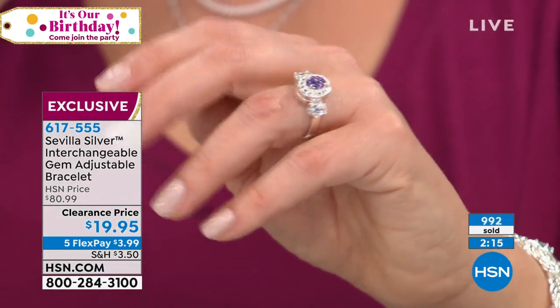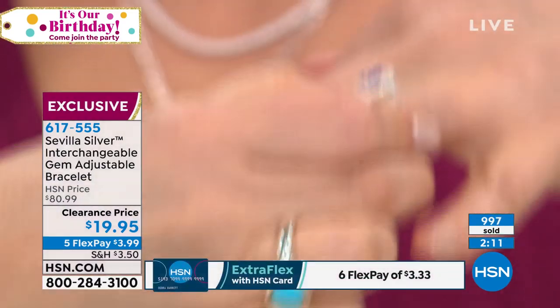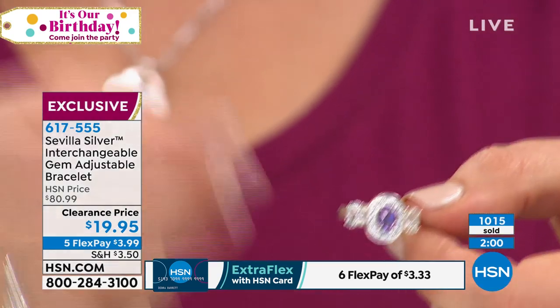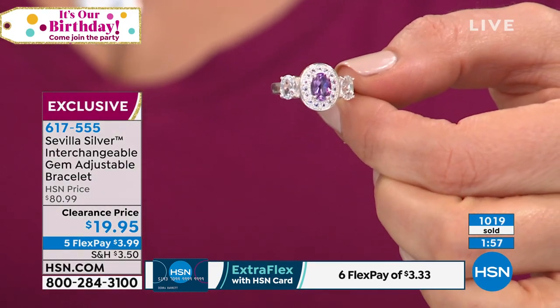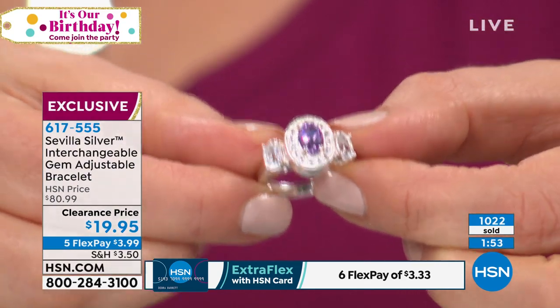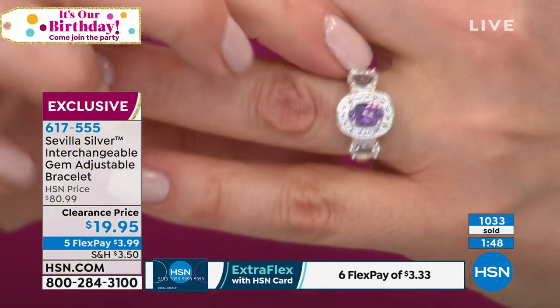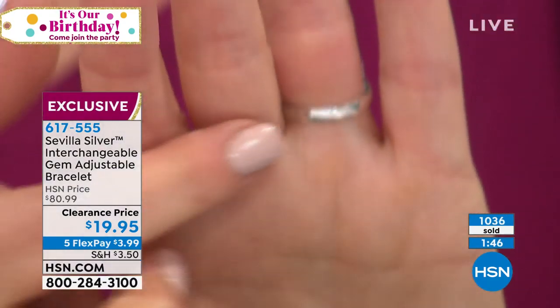Have you ever gone into a store during a sale and you're fighting over a hanger with someone else? You grab something, somebody's tugging on it — playing tug of war. Or you see something at a special rack and you beeline right to it. Here's $13 for this ring. Item $13.90.